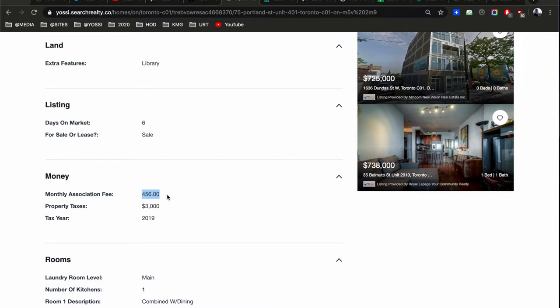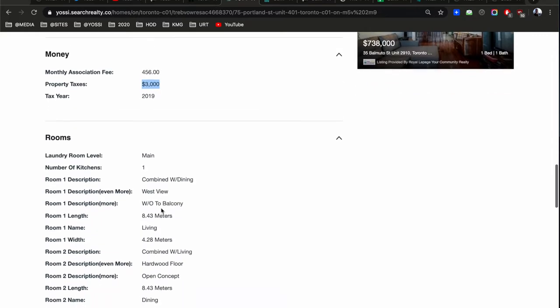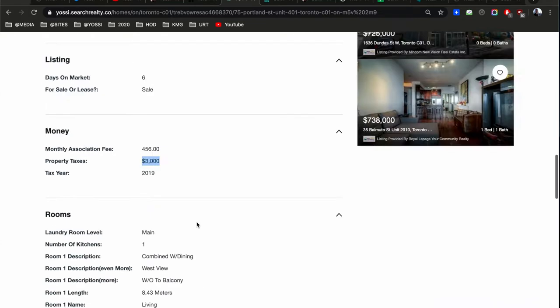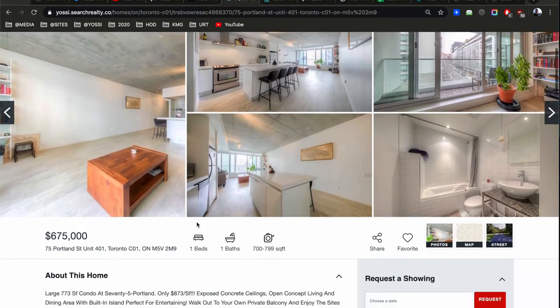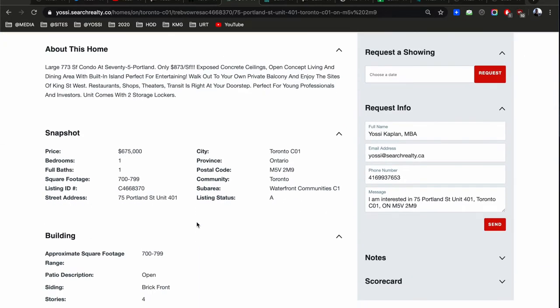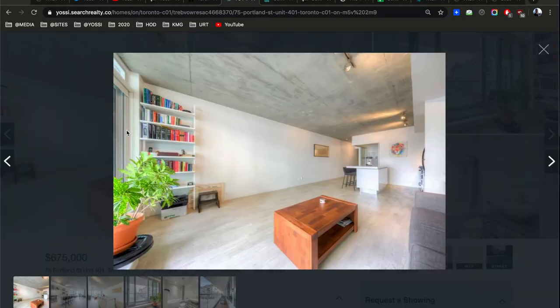Condo fees are $456 a month — still reasonable for that size. Property tax is about $3,000 a year divided by 12. There's no parking. So just the condo at $675,000 — you're going to get a bit larger unit but you're not going to get parking with it.